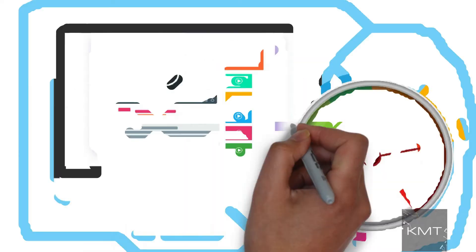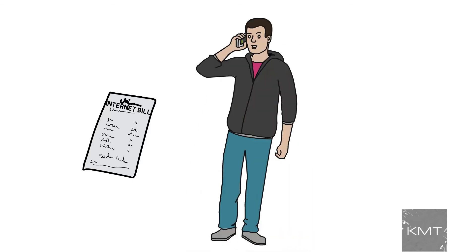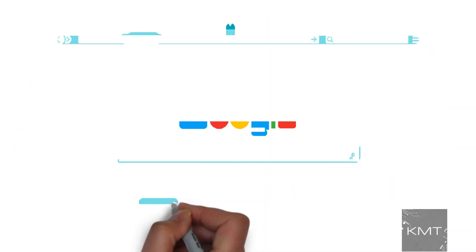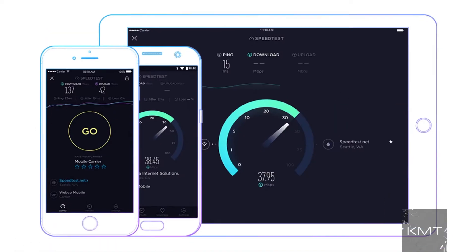Reason number two: check your internet speed. Pull up your internet bill or call your internet service provider and check what you're paying for, then head over to speedtest.net and check what speed you get. Make sure you're getting what you're paying for — it could be that you have slow internet because you're paying for a slow speed.